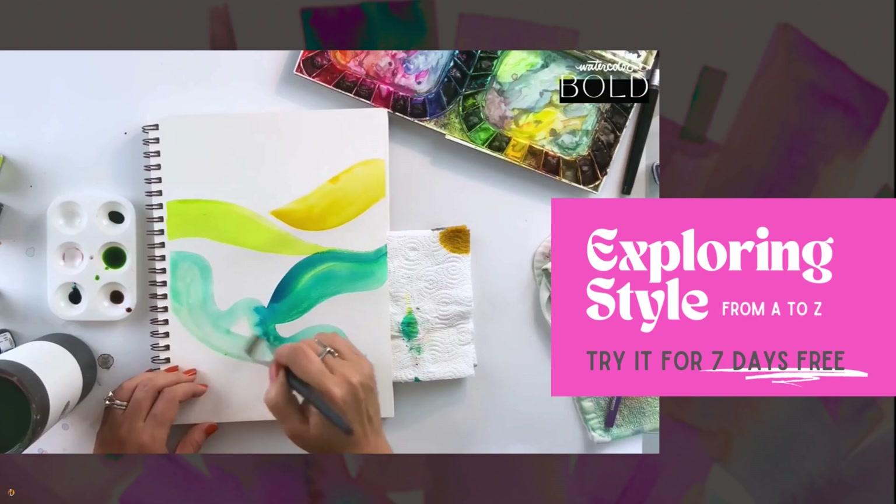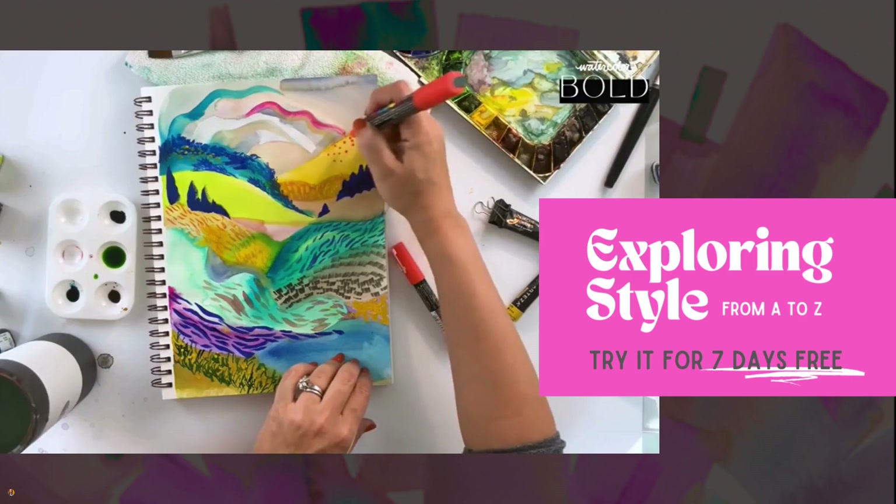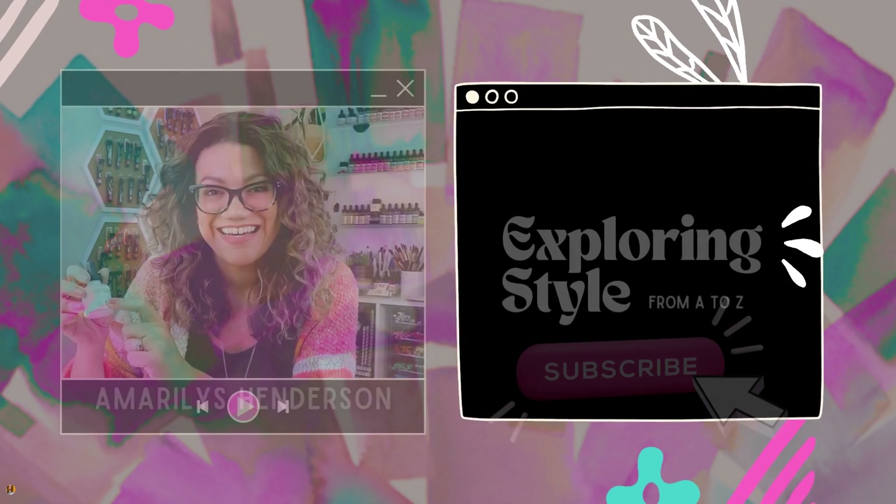We should collaborate on a piece together — it would be so loud! We're going through different kinds of styles as we explore style in watercolor bold from A to Z. E is for expressive. To learn more from other artists displaying all these wonderful styles, continue watching this series here on YouTube.